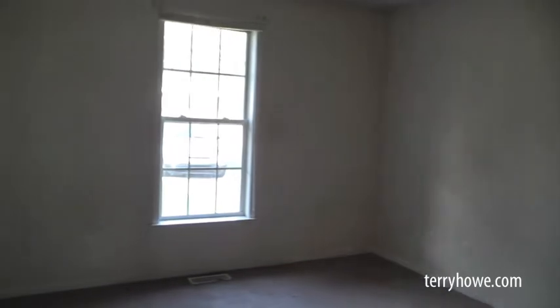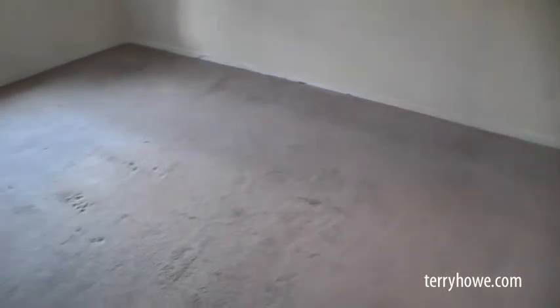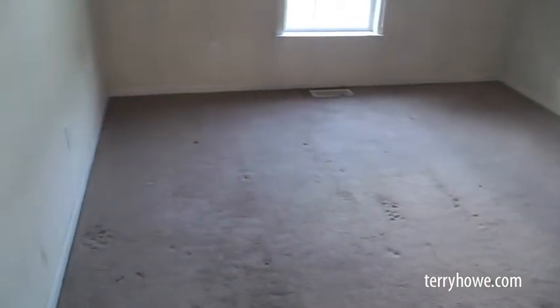Same thing in here — clean the walls, paint, probably paint the ceiling, clean that light fixture up. And this carpet could come clean. I'm not a professional carpet cleaner. I've threatened to get somebody to come out here with me to tell me if it can be cleaned or not, but I'm always in a hurry.